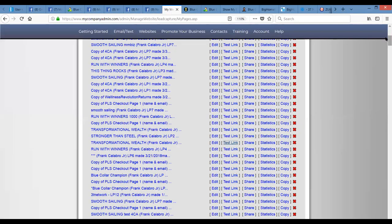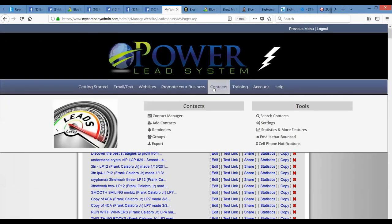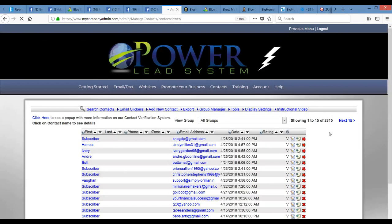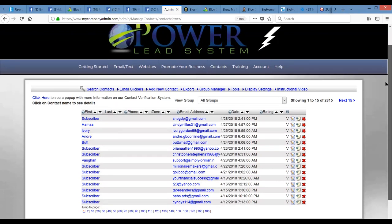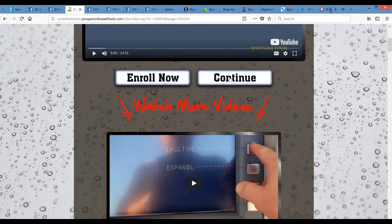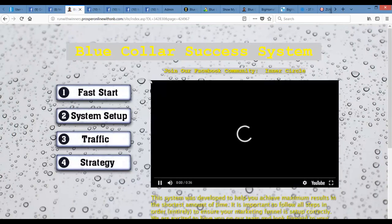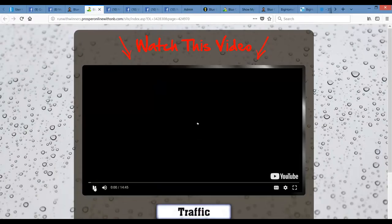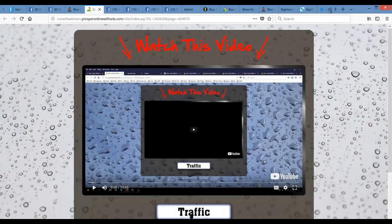My webpage is here, and right in the back of Power Lead System they have a contact manager. The secret to my success has been using the Power Lead System and Frankie's training and driving traffic to it. There's a continuous stream of people opting in to my list, and that's why we have the results that we're getting — and why our team members do as well. When they come through here and join your team, they're continued to the Blue Collar Success System. This training is so powerful on the use of solo ads to build your business.